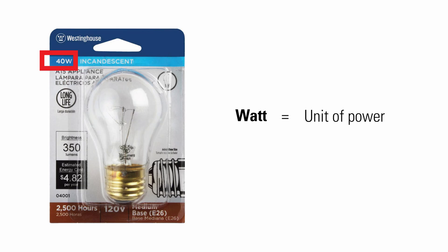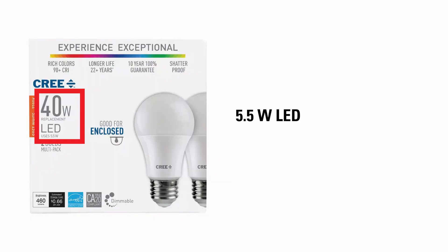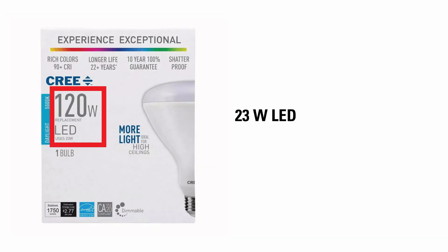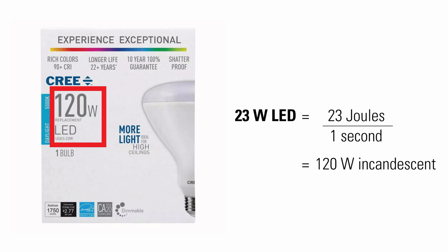Watt is a unit of power, which is energy consumption divided by time, so a 40-watt bulb will use 40 joules per second. However, LED bulbs which use less electricity usually say 'replacement,' which means they will only use 5.5 watts, or 5.5 joules per second, to give you the same brightness as a traditional 40-watt bulb. This flood light uses just 23 watts to give you the same brightness as a traditional 120-watt bulb.